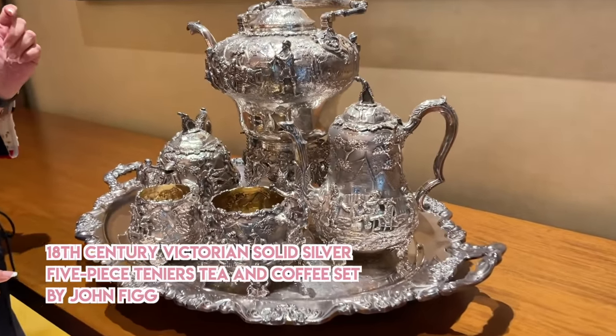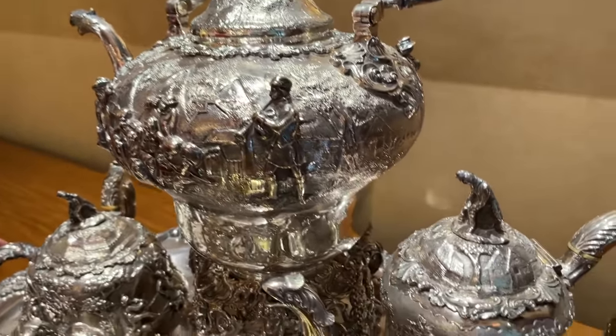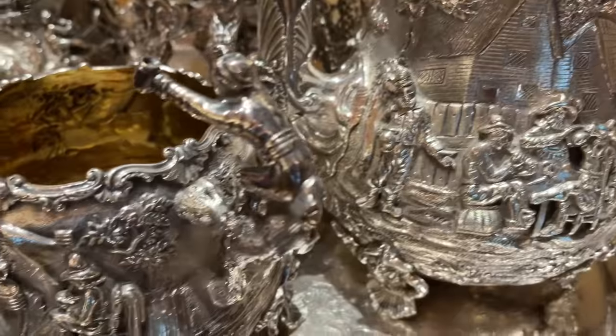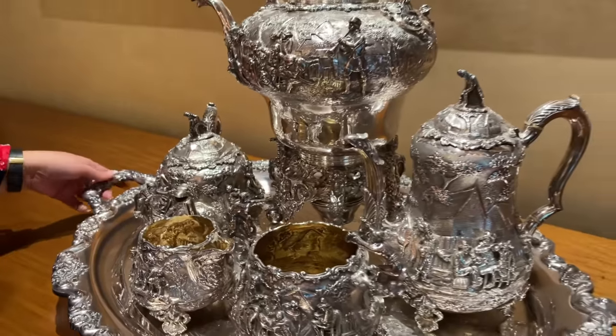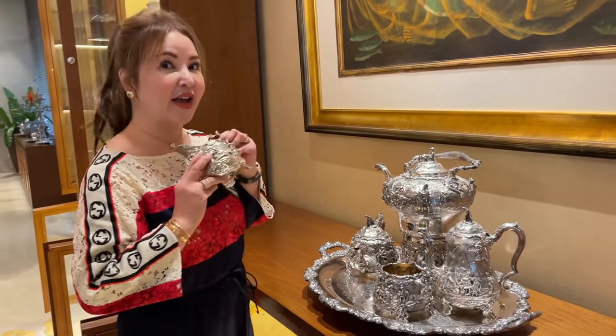It is by Chard Fig. It was made in the 1800s, so it's very, very antique. It's like — this 1800s piece is 200 years old. Oh my God, look how beautiful. Victorian.